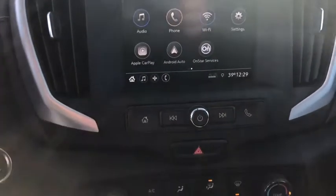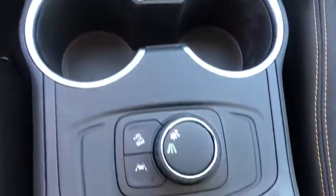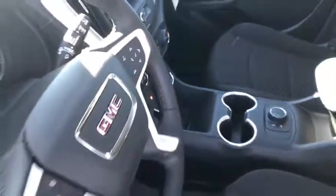Steering wheel audio control, lane departure warning, backup camera, anti-lock braking system, stability control, traction control, keyless entry, Bluetooth, leather-wrapped steering wheel, floor mats.